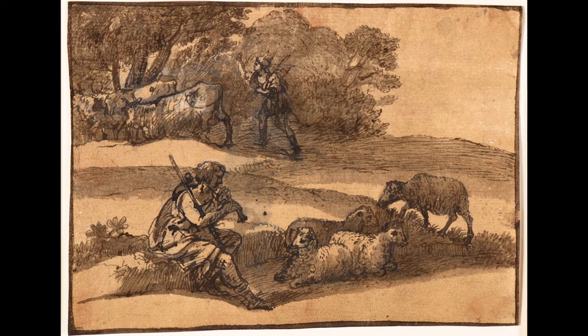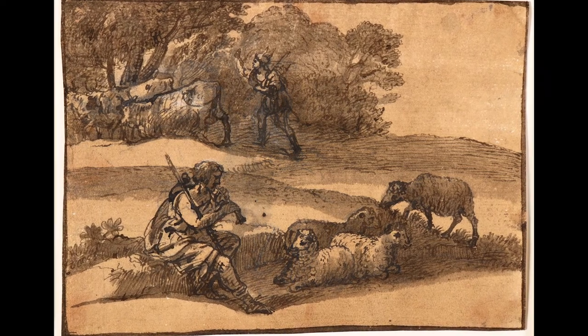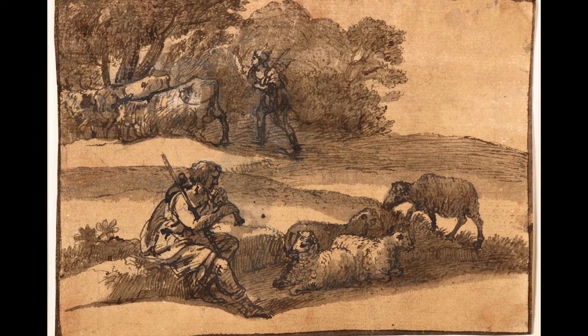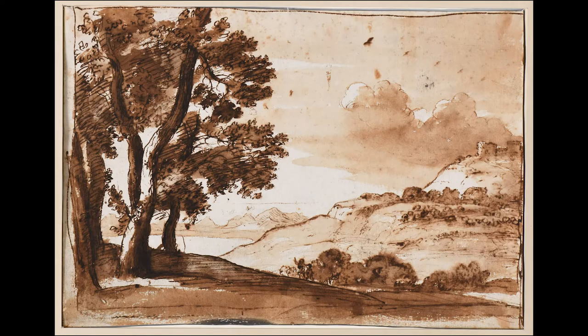With the museum's recent reopening, I was able to see these drawings in person for the first time in over a year. It's easy to spend hours looking at each of them, but for now I'll take us through one of my favorites, titled Hilly Countryside, which Claude produced in the middle of his career around 1640.